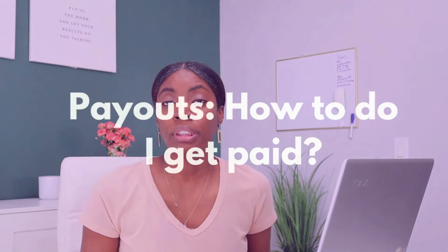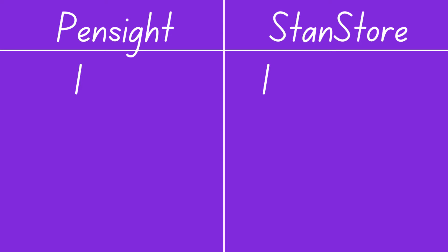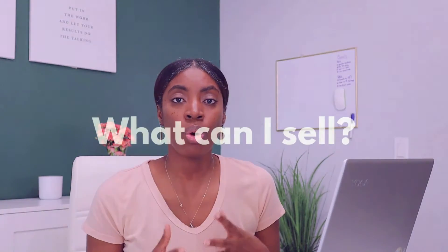The next category is payouts — basically how you receive your money after making a sale. Both platforms use a third-party payment processing platform to direct deposit into your bank account. With Pensite they use Stripe, so you'll need a Stripe account. With Stan Store they offer two options: Stripe or PayPal. So for this category I'm going to give the point to Stan Store because they give you that additional option of using PayPal.